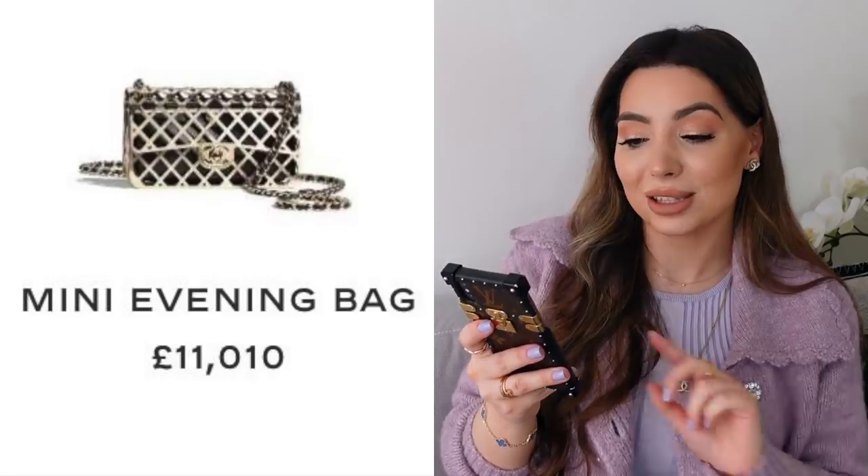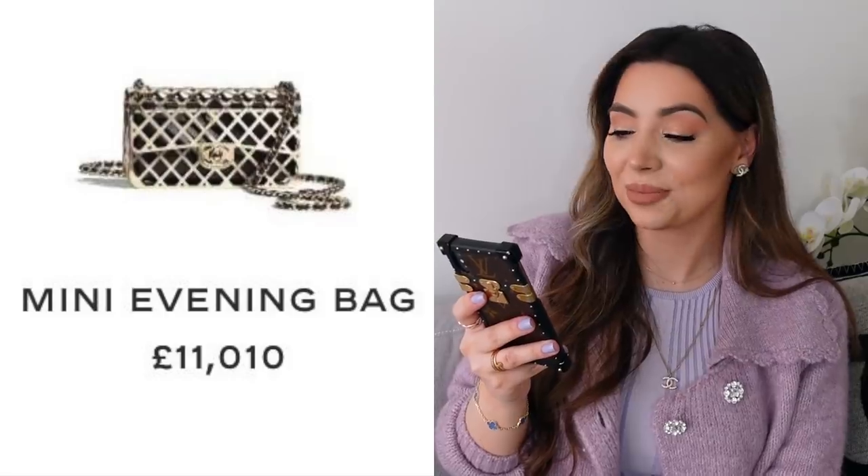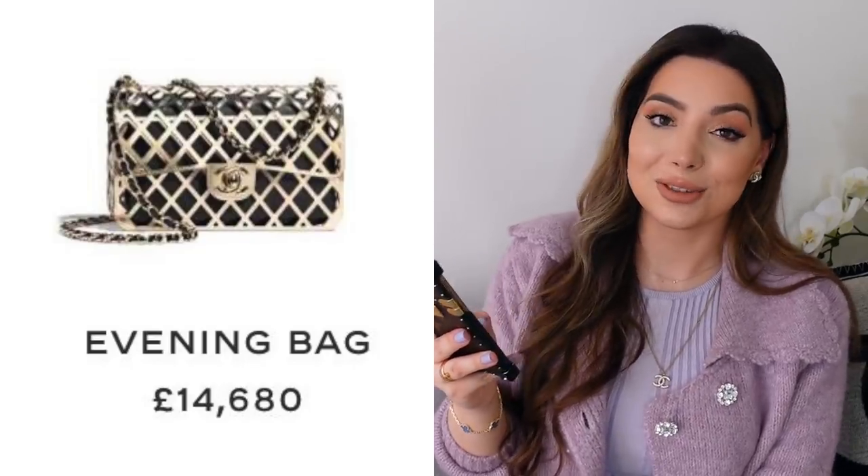I think everyone went crazy about these bags featured on the runway. When my SA sent me the pictures, this was actually the first picture she sent me, and when I saw the prices I was really shocked. These are the special metal bags from this collection. There will be a mini evening bag for £11,000 — super cheap, right — and then the bigger size for... are you guys ready? £14,680.